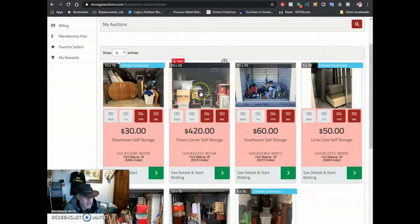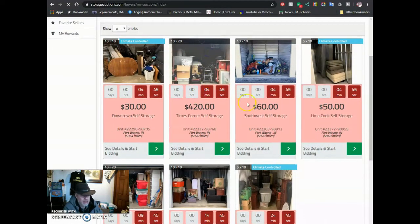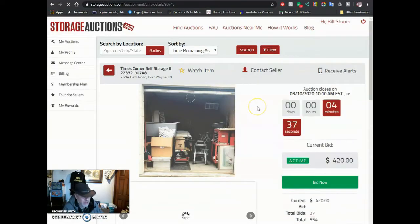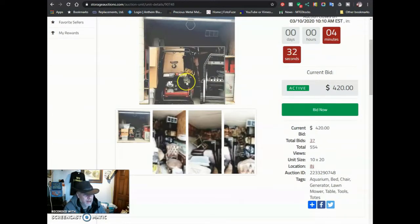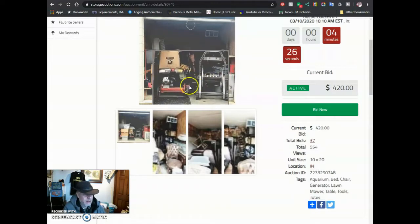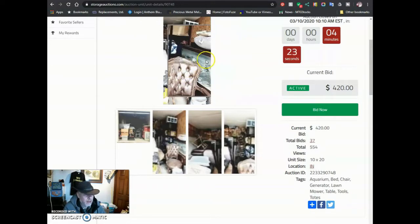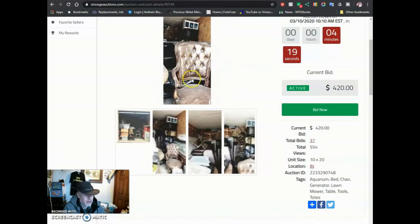This one here is insane — $420 on that one. Look at this. I think another one ended too that I was bidding on. Wonder if I got that one with Molly's stuff in it. This one's a nice looking one. Looks like there's a pressure washer in there. Maybe a generator.